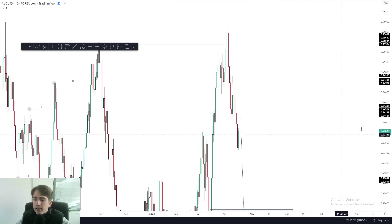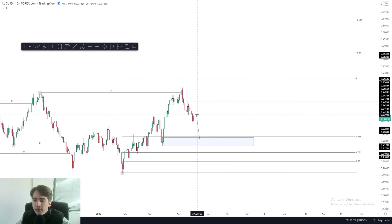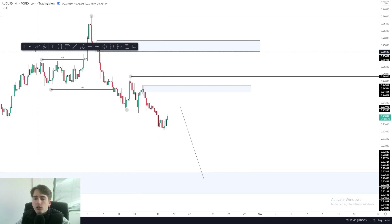Looking at the daily real quick — not much to be said, just that I would prefer to see a further push downwards in towards this area of daily demand at around that 61.8% Fibonacci retracement level before looking for any longs at all. So on the short term, I will be looking for shorts once we see a further pullback on Aussie dollar. That's it for Aussie dollar.